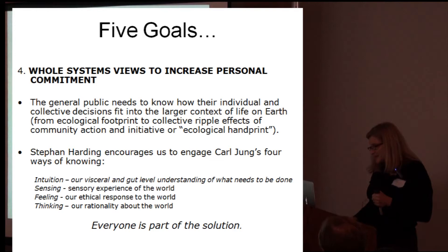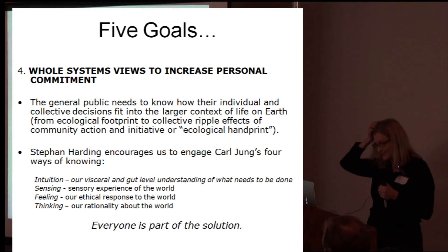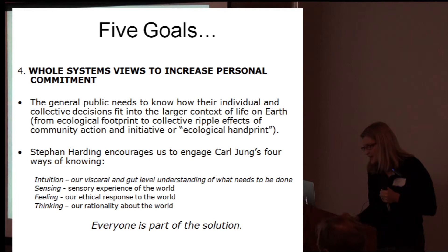We want to increase personal commitment — the general public needs to know. We need to know how our individual and collective decisions fit into this larger ecological handprint. We've got to see that we make a difference. Stephen Harding, who worked with Gaia theory for many years with Lovelock, encouraged us to engage Carl Jung's four ways of knowing.